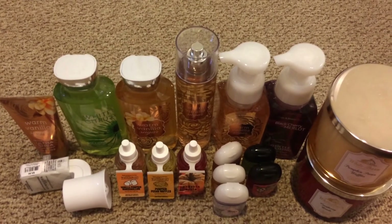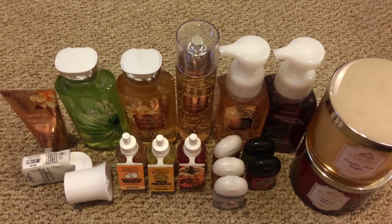So that was my fall haul. I hope you guys enjoyed this video, and thanks for watching. Bye guys!